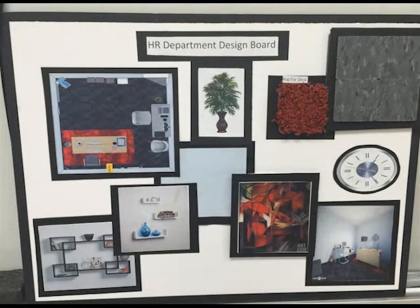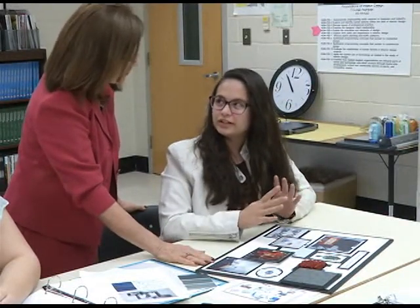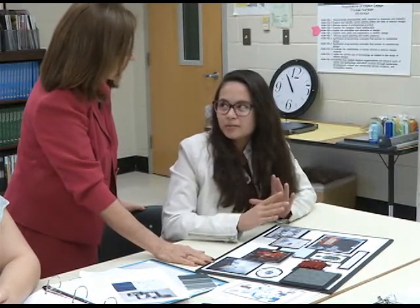The fingerprinting station is here. We're putting a plant by the fingerprinting area because it was kind of dull and boring, so we decided to add a plant just to give it a more professional, classy, and modern look.